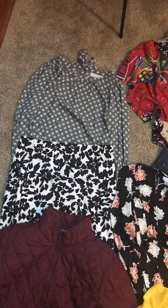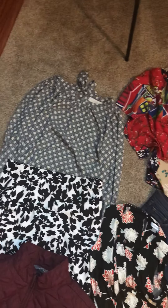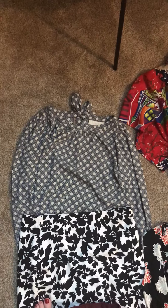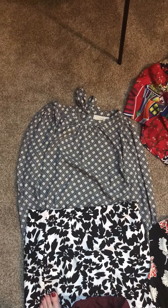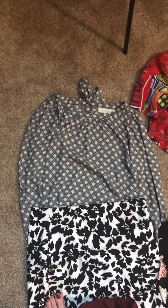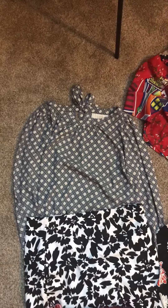Hey guys, so I did a trip to the bins yesterday and got a bunch of stuff. Basically everything you're going to see, with the exception of the shoes, was $14. The shoes were a separate side trip to the Volunteers of America. Got this Loft top — I think it's size medium — and I'm probably going to keep that.